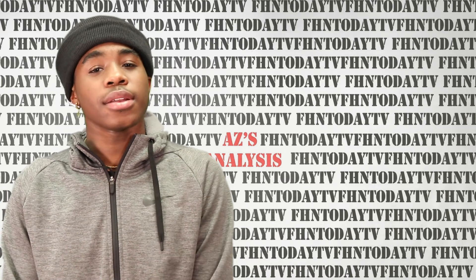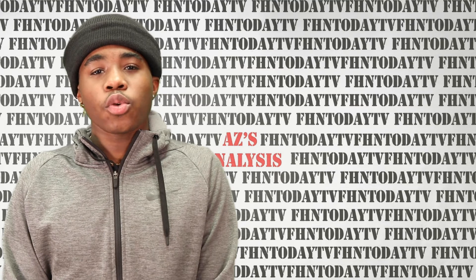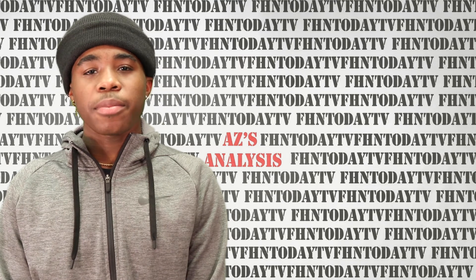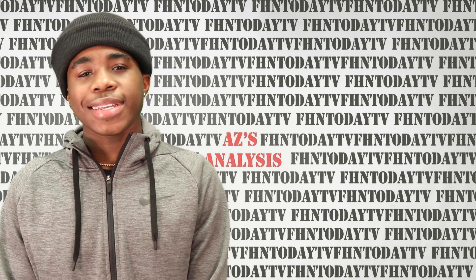I'll have them listed in the description below. Tip number four: researching the author. A lot of times by researching the author, we can tell if a story is valid or biased just by the author's credentials. For the last and final tip, number five: be vigilant when you look at the domain name and check if the article meets educational citation standards.